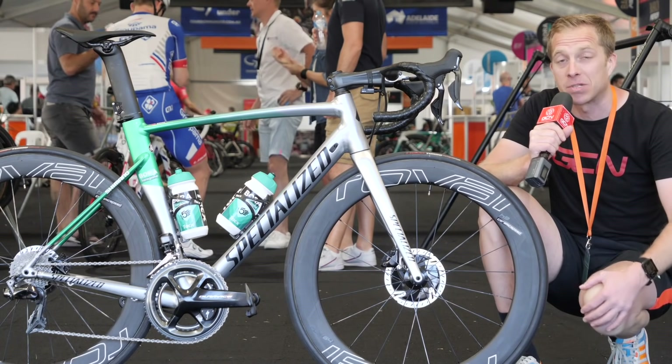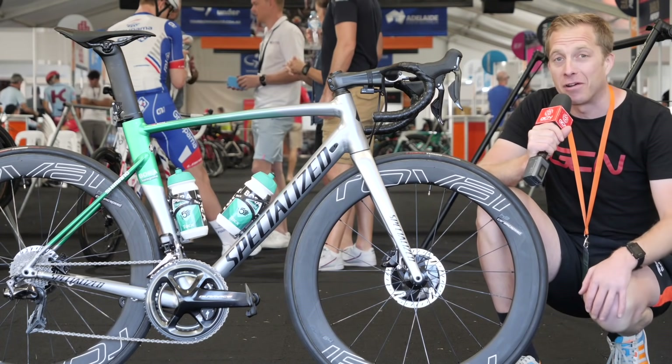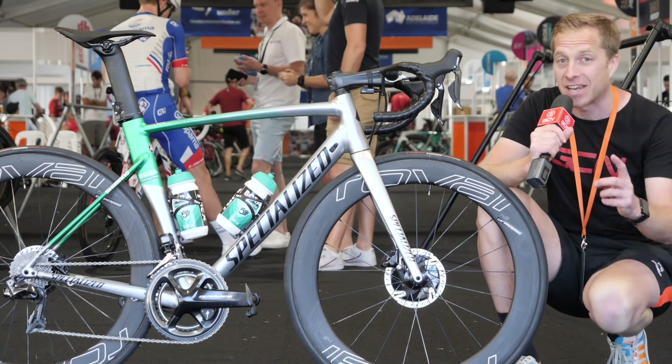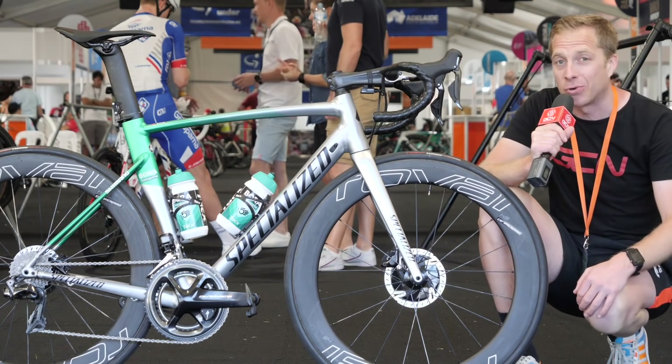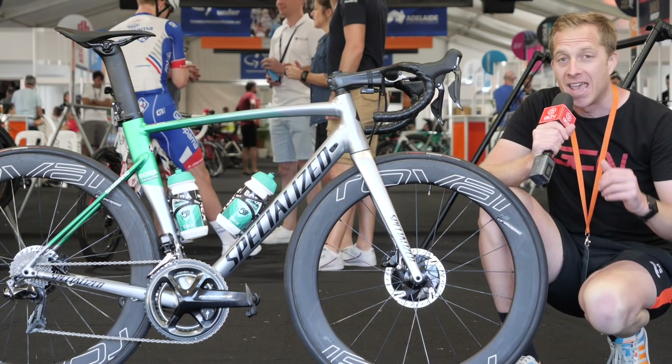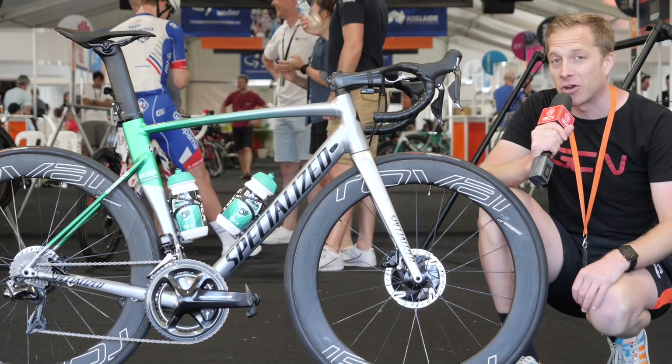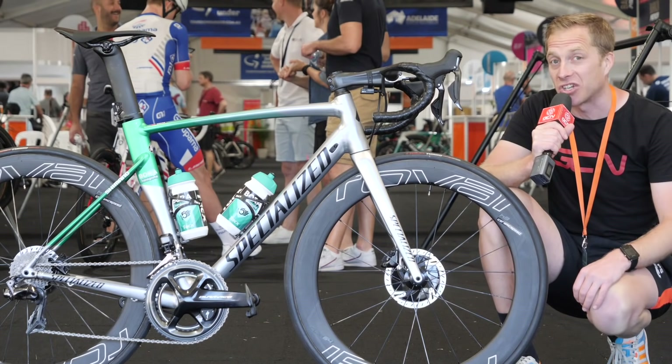This is the Specialized Alley Comp Sprint disc of Peter Sagan of the Bora Hansgrohe team. And yes, you've guessed right, it's an aluminium bike. He's going to be using it later on in the Tour Down Under Classic Criterium. His teammates are hovering in the background and they're ready to go out for a ride, so I've got to be quick, but I'm looking forward to checking this one out.